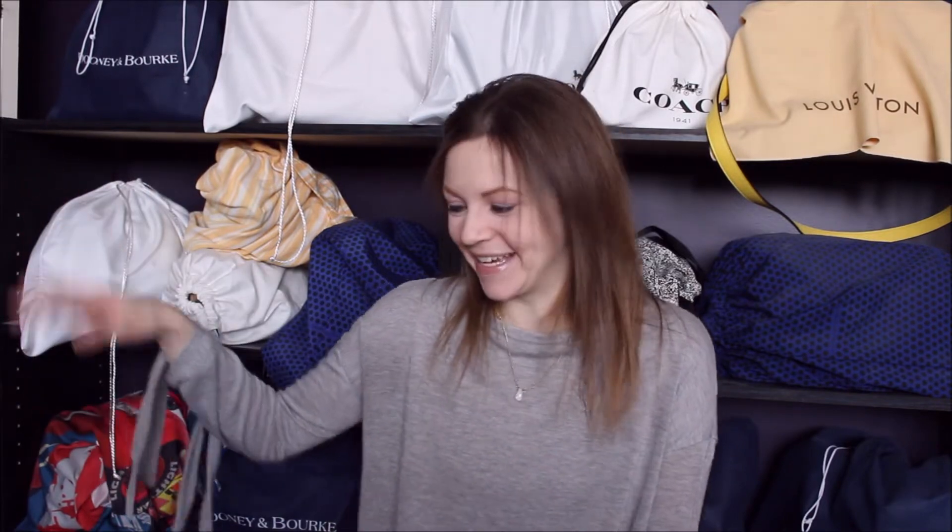Hi everyone! Today's video is going to be my first handbag reveal of 2019, and I will say I really went far beyond my handbag comfort level on this one. So without further ado, I'll just get right into the reveal. My birthday is in January, and this year I figured I would get a new handbag because I'm not putting myself on a bag ban this year.